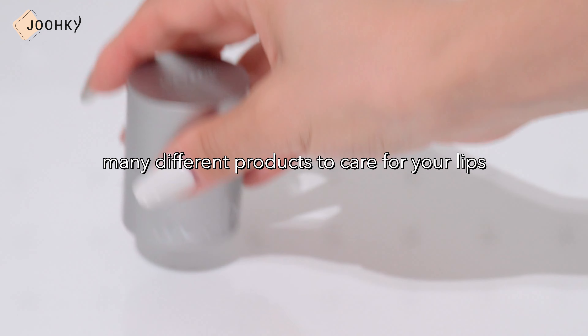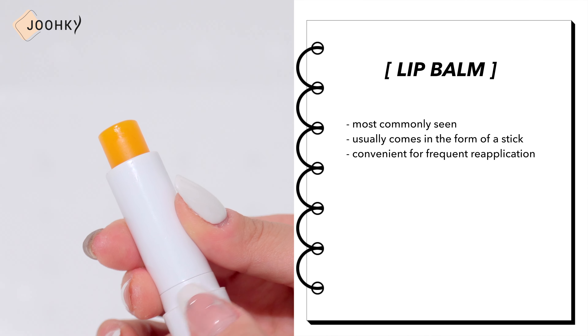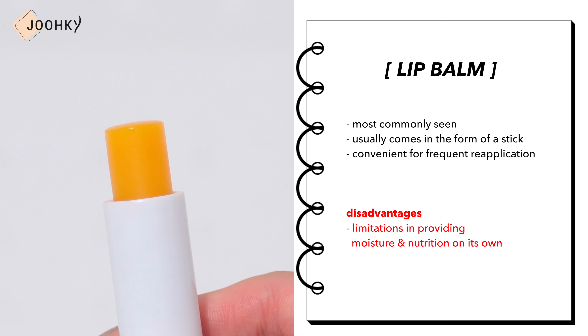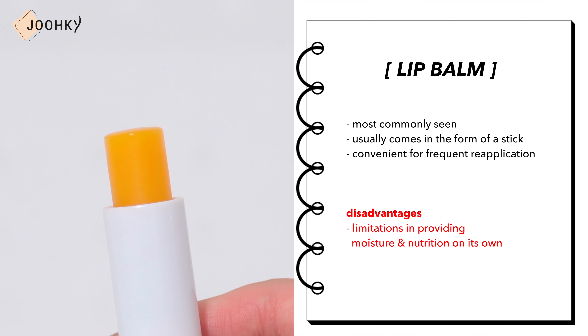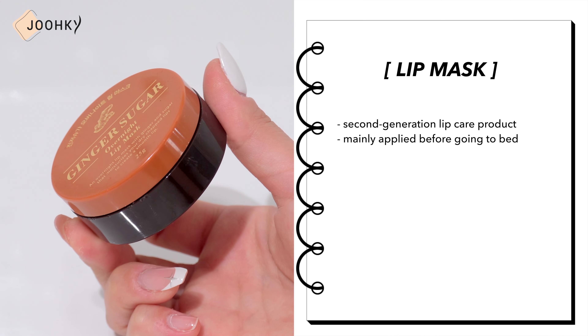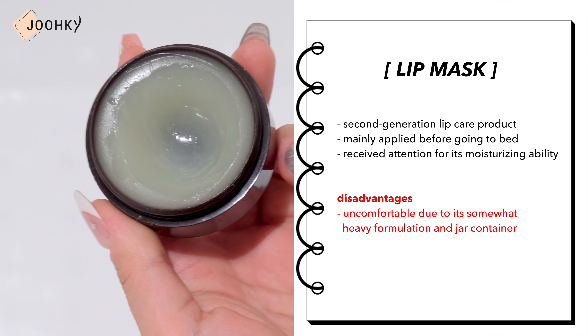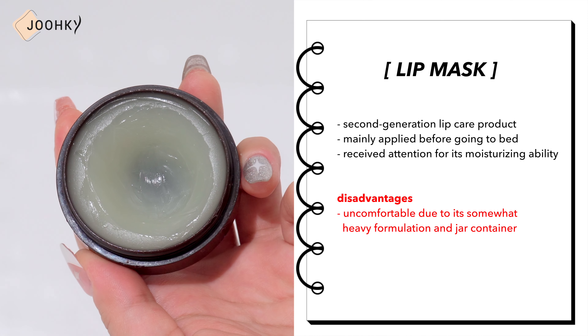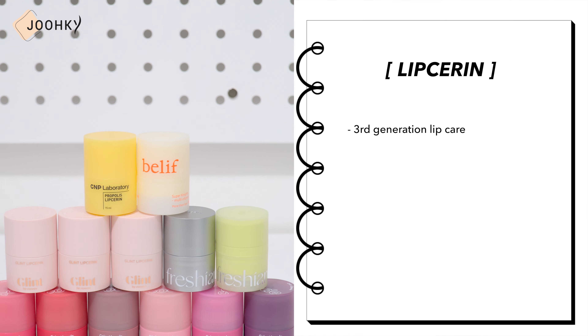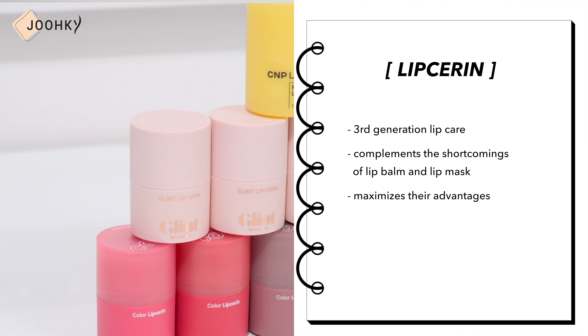As for 3rd generation lip care products, they'll make lip care more effective. There are many different products to care for your lips. The most commonly seen lip balm usually comes in the form of a stick and is convenient for frequent reapplication, but has limitations in providing moisture and nutrition on its own. Lip masks, which appeared as a 2nd generation lip care product, were mainly applied before going to bed and received attention for their moisturizing ability, but many found them uncomfortable due to their heavy formulation and jar container.